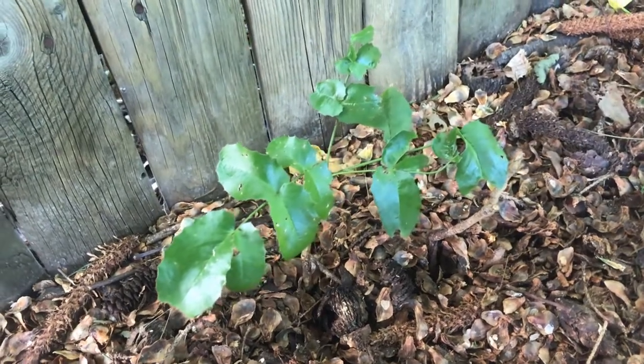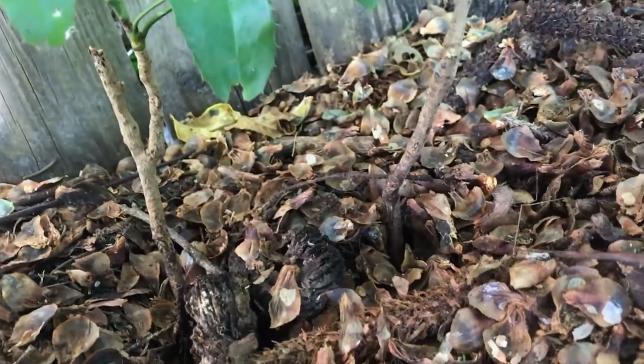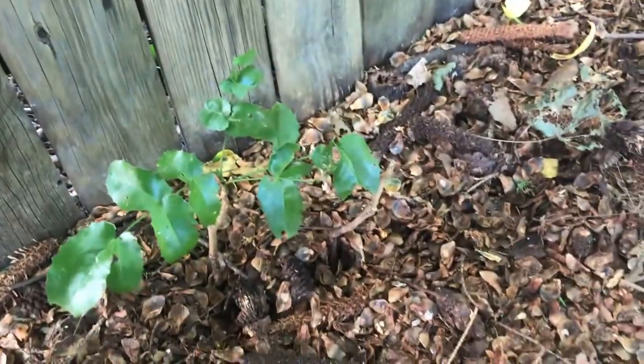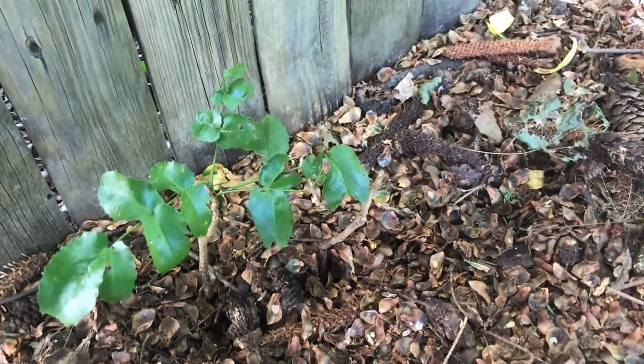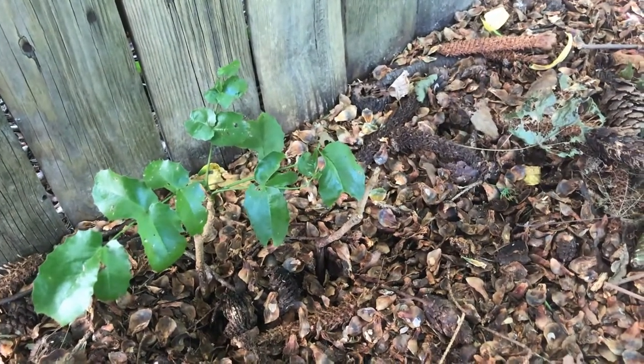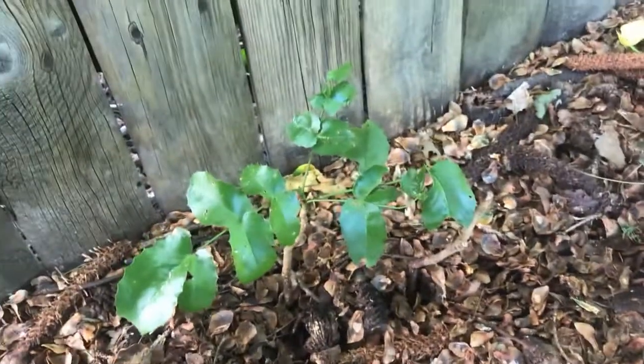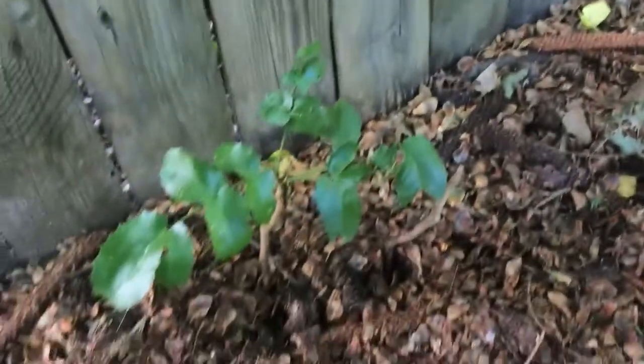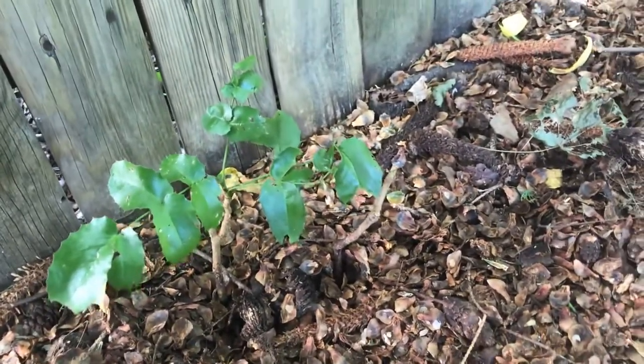Another interesting thing about Berberis aquifolium is that the roots are medicinal — they can actually be used for indigestion and help with the digestive process. You can actually buy a supplement of this plant.